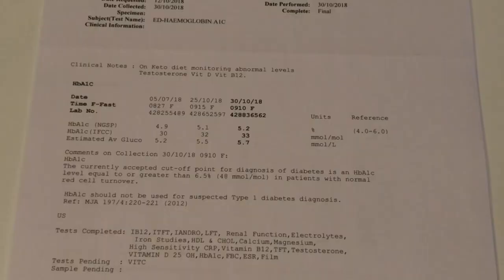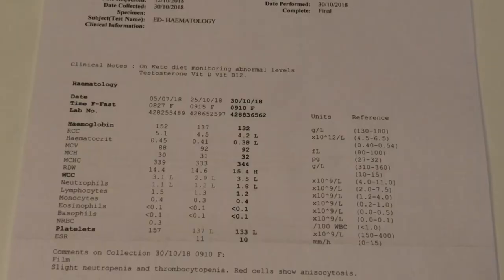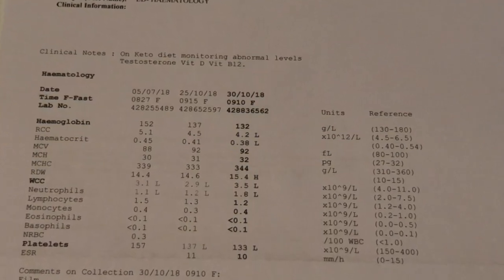The next one is the HbA1c, which is a three-month average of your blood sugar, and that's well within the normal range. The haematology report — which is blood overall — everything is in the normal range there. There's no cause for concern at this stage.